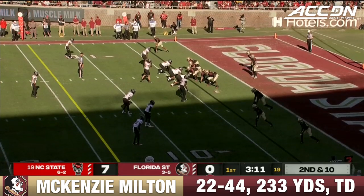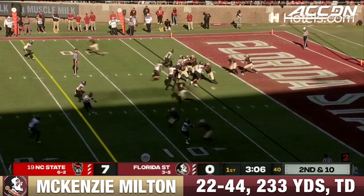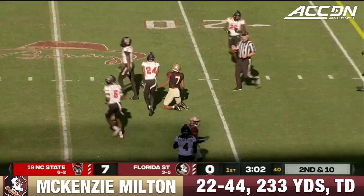There's incentive for these guys to have those run stops. Milton throws over the middle — caught! And that'll be a first down, the first first down of the day for the Noles and Parchman.